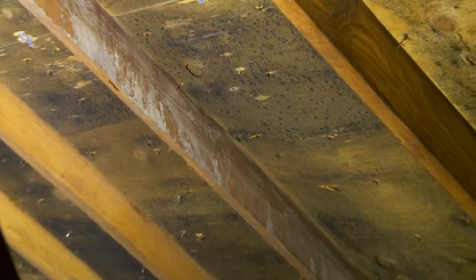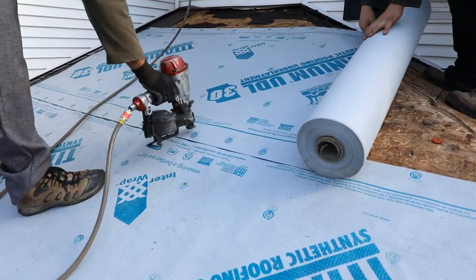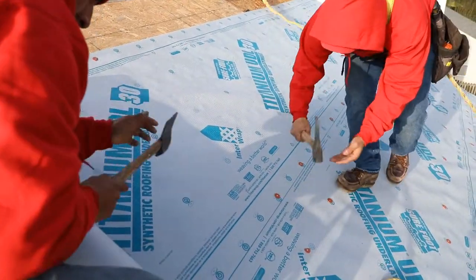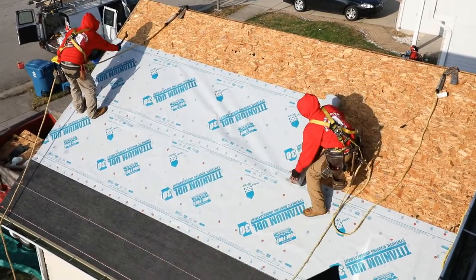and water damage. Titanium underlayment is a highly engineered, mechanically attached, coated, woven synthetic roof underlayment for slope roofs. It represents a step up from the traditional felts that are commonly used. Titanium underlayment is a non-absorbent, secondary water-shedding barrier.